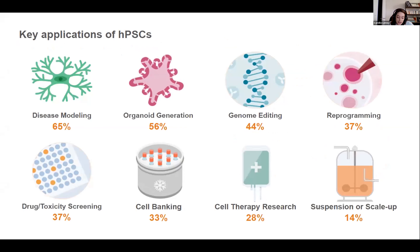A key question is what people are actually doing with their PSCs. The most common application is disease modeling, as 65% of respondents are working on this. New technologies such as organoid generation or genome editing are also quite popular — about half of researchers are using them. A few people are working on scaling of their culture or on cell therapy applications.